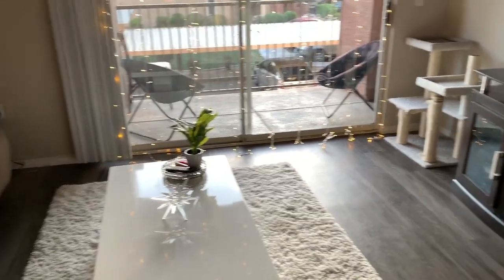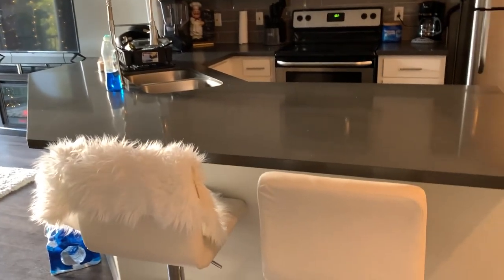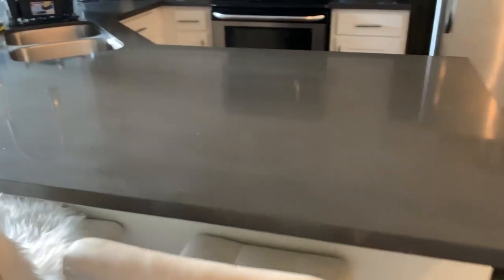Hey guys, it's Daisy. So for today's video, it's gonna be a long-awaited apartment tour. I hope you guys do enjoy this video. It has been requested for quite a while, but the reason we didn't really do one was because we didn't have enough furniture at the time, but we have a little bit more now, so hopefully you guys do enjoy this video. Let's get started.